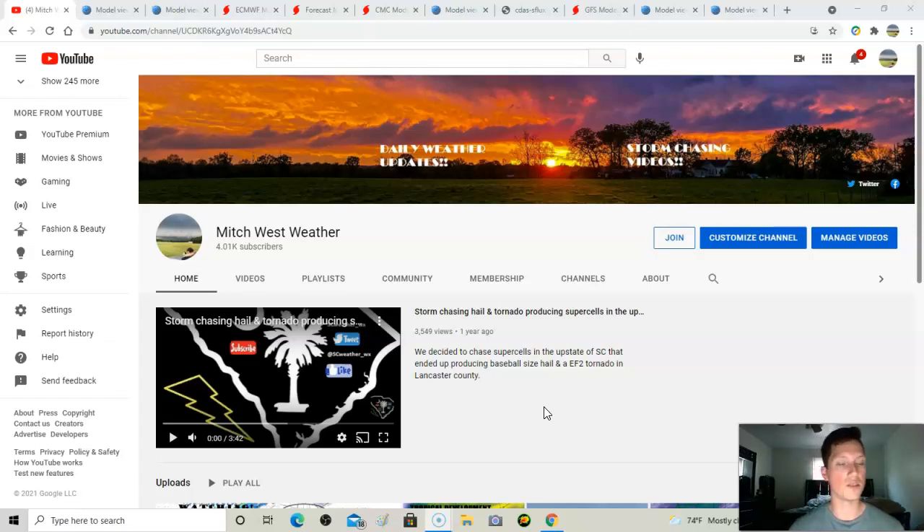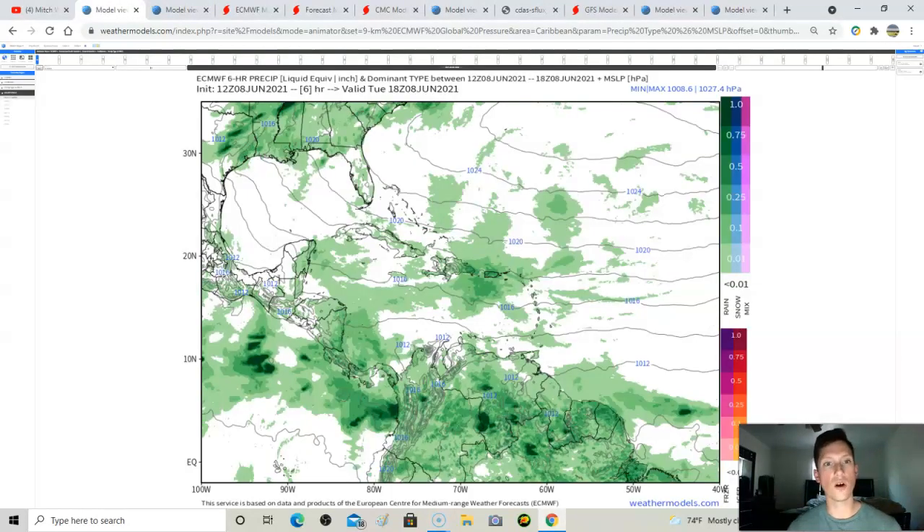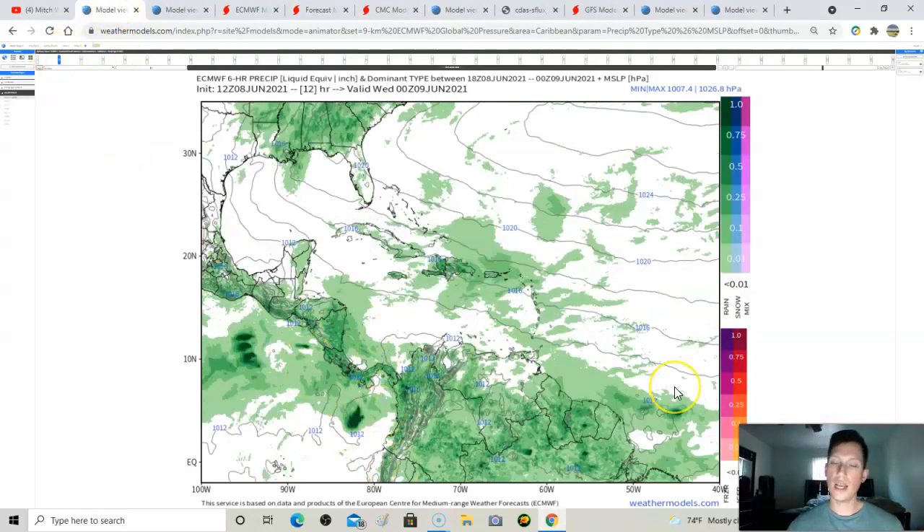Let's get going. Starting with the European model — something called a CAG can form over Central America. It's a lot of energy in Central America that sometimes develops a spin, and can get over the Eastern Pacific or the Western Atlantic — the Western Caribbean or the Gulf of Mexico — where it gets over warmer waters and has a chance to develop.